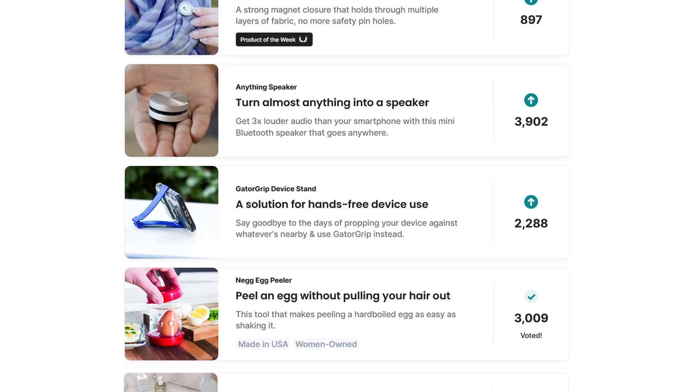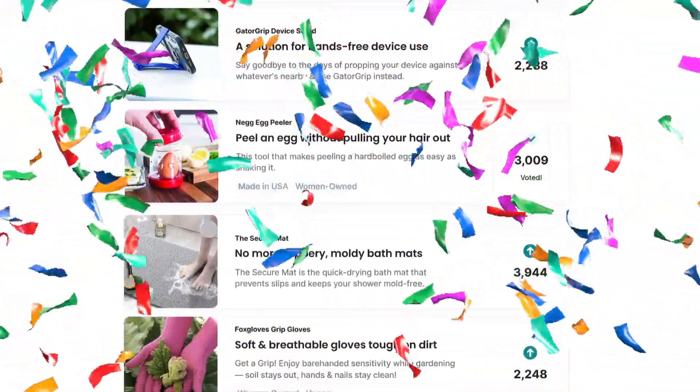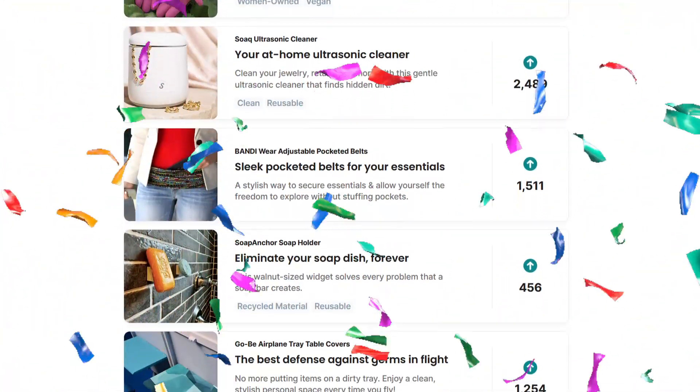So go ahead, start browsing through hundreds of new, unique, and useful products you never knew existed, but soon won't be able to live without. What will you discover next?